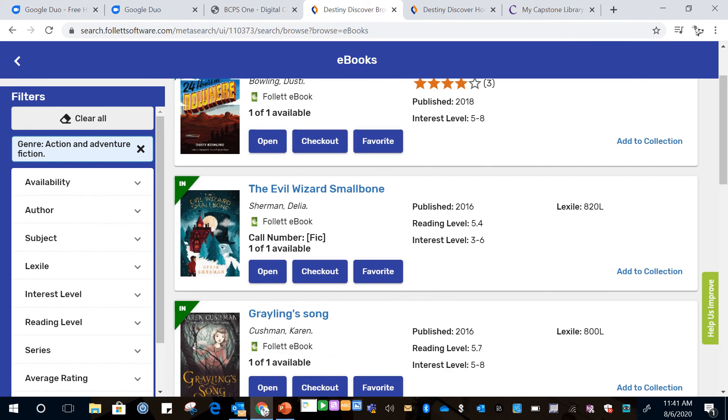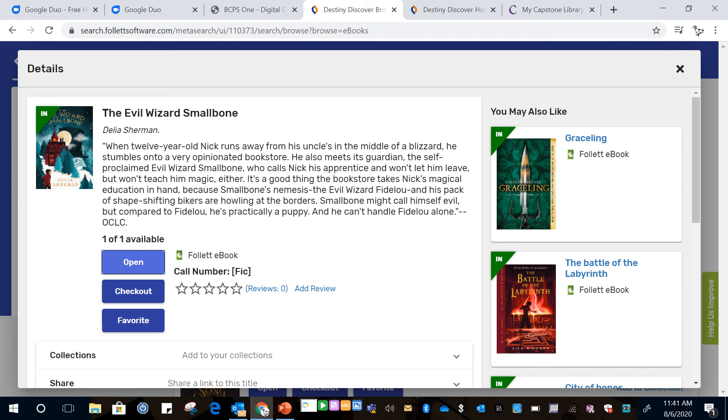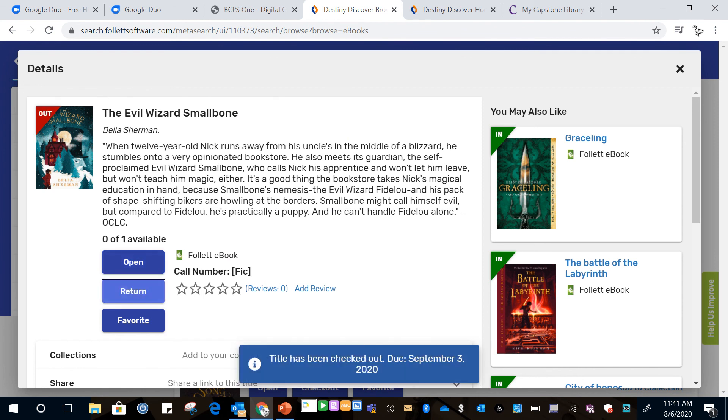If you want to read one of the books you just click on it. You want to make sure you check it out so another person can't check it out while you're reading and interrupt you. It'll check out automatically for three weeks and it will return itself, so you don't have to worry about returning the book.